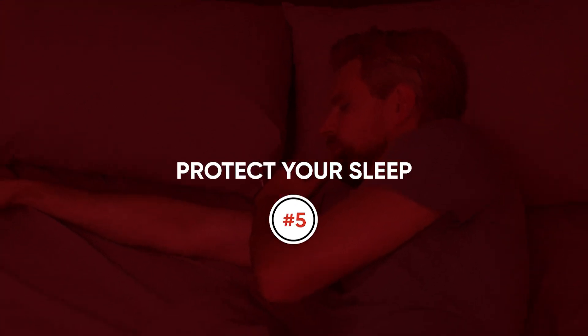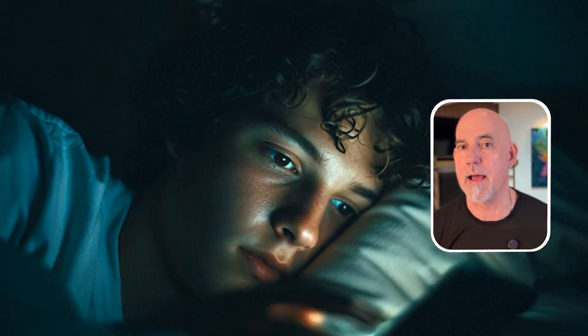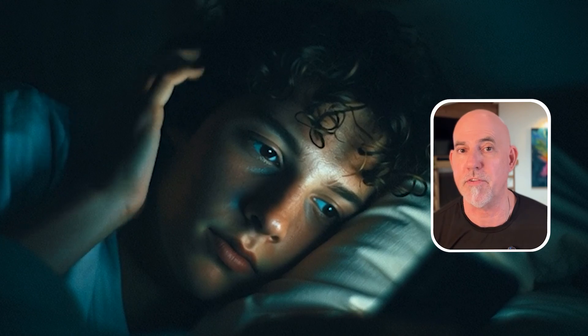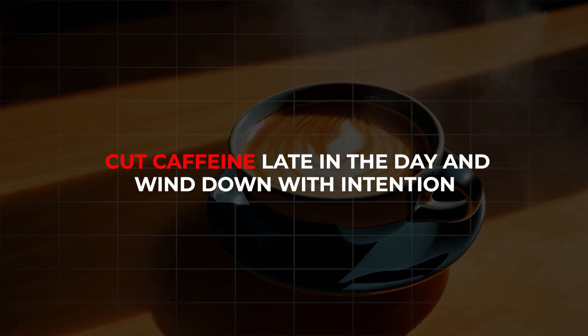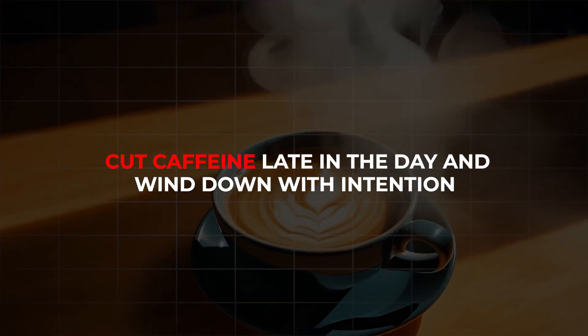Number five: protect your sleep. Poor sleep and high stress light up your inflammation genes. Treat sleep like a prescription — a dark room, a regular schedule. Cut caffeine late in the day and wind down with intention. A calm brain helps calm the immune system.